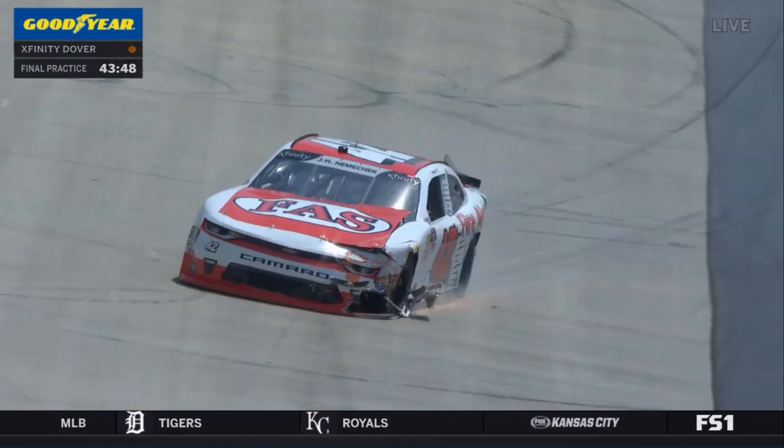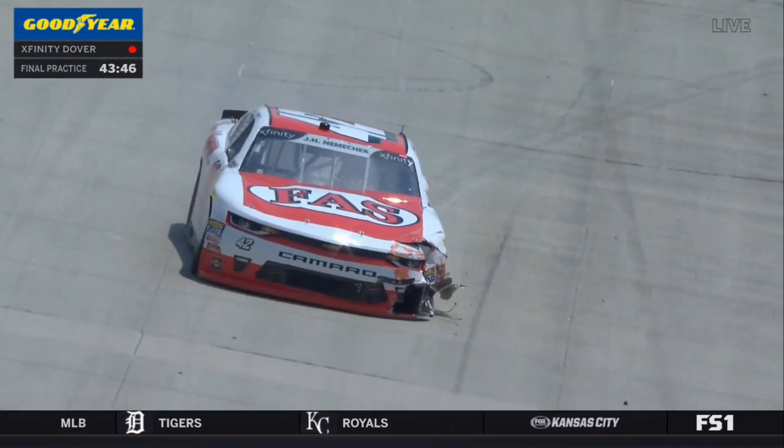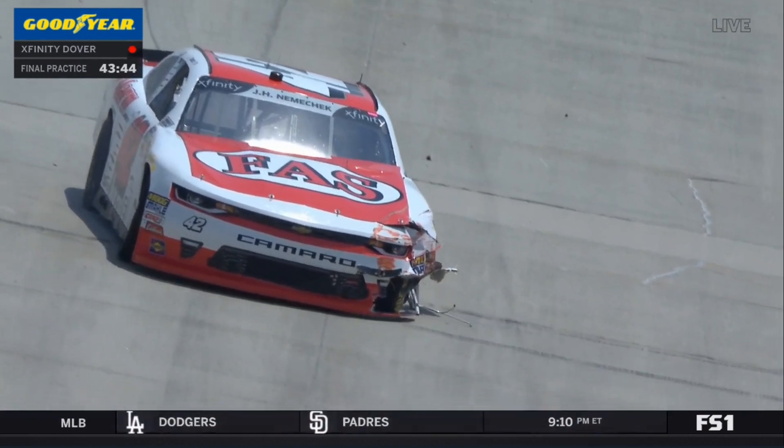Uh-oh. Yellow's out, racetrack is clear. Car 42, John Hunter Nemechek.